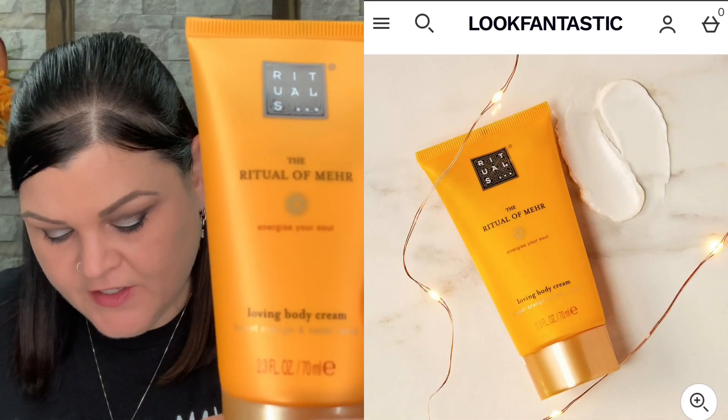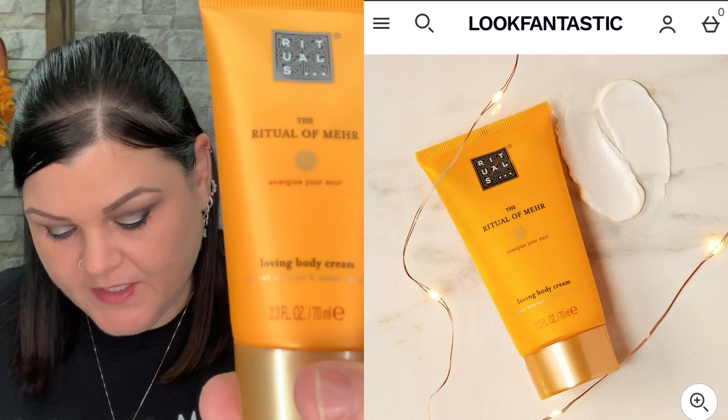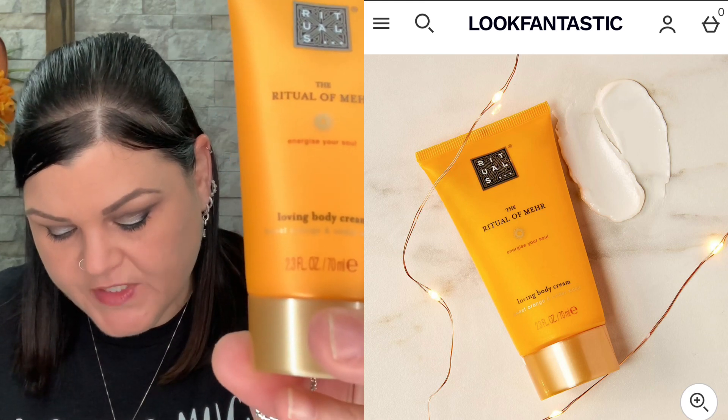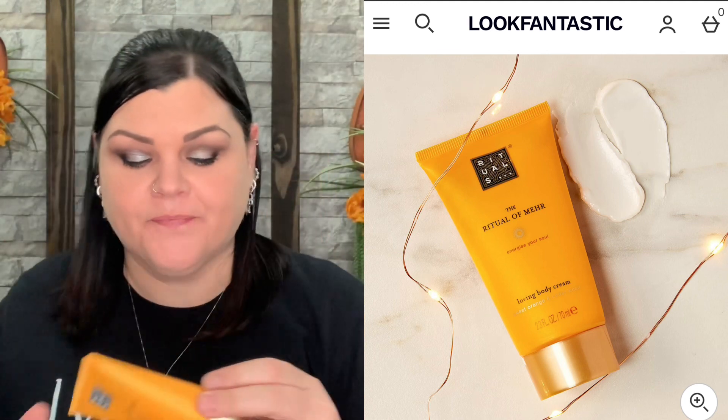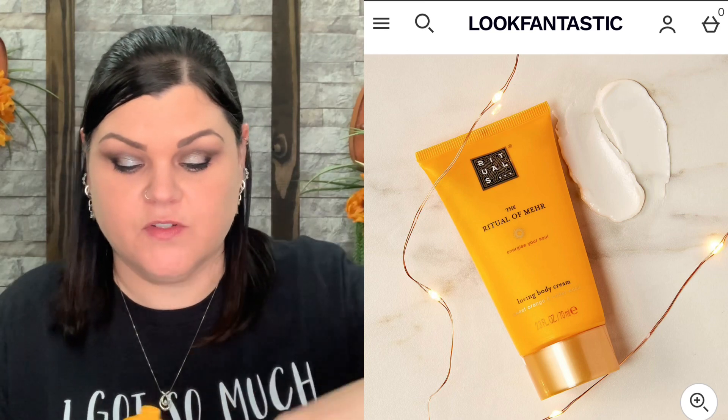Now we have a Rituals product — I absolutely love Rituals. I did get that advent calendar and this was not in it, so it's cool to try something else from them. This is a loving body cream. It says sweet orange and cedarwood — energize your soul. That sounds like it's gonna smell amazing. Sweet orange, cedarwood, sunflower seed oil. The quest for smoother looking skin just became that little bit easier. The buttery smooth formula boosts absorption and helps provide the illusion of a more subtle airbrushed complexion. Let me smell this because that sounds so good.